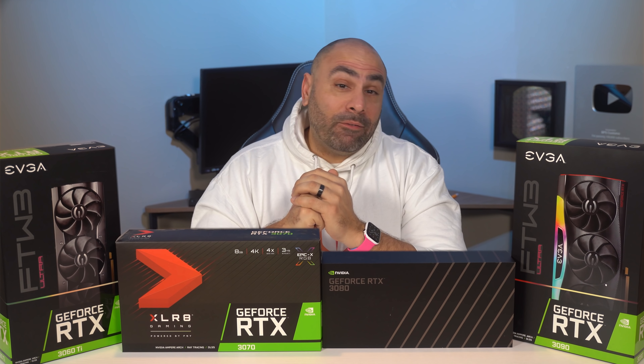Today on the channel, we have four graphics cards laid out here on the table in front of me. And I realized that even though I've had them in the office for quite a while, I've never actually given any of them a proper review.